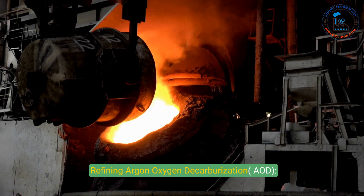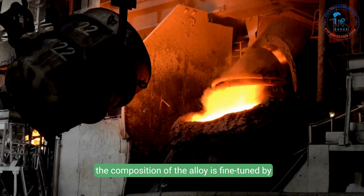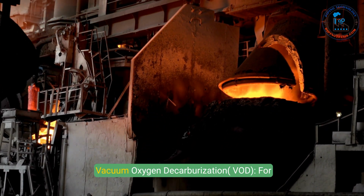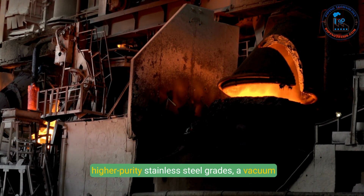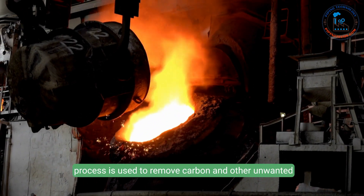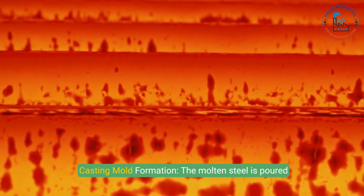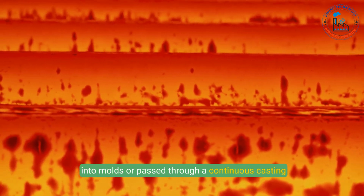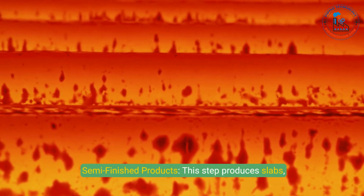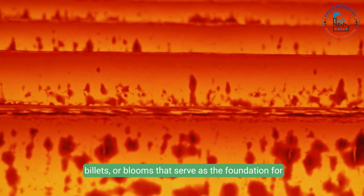Step 2: Refining. Argon oxygen decarburization (AOD) reduces impurities like carbon and sulfur, fine-tuning the alloy composition by injecting argon and oxygen. Vacuum oxygen decarburization (VOD) uses a vacuum process to remove carbon and other unwanted elements for higher-purity grades. Step 3: Casting. The molten steel is poured into molds or passed through a continuous casting machine, producing slabs, billets, or blooms that serve as the foundation for further processing.